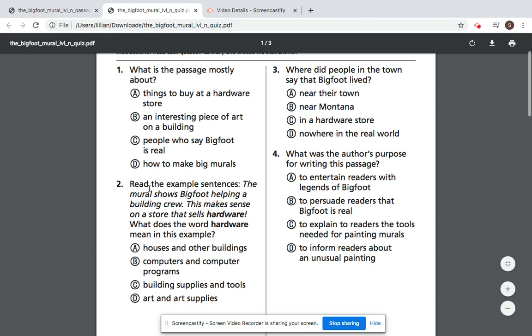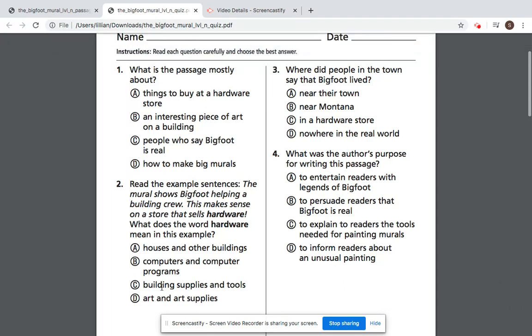Number two: read the example sentences. 'The mural shows Bigfoot helping a building crew. This makes sense on a store that sells hardware.' What does the word hardware mean in this example? A, houses and other buildings. B, computers and computer programs. C, building supplies and tools. Or D, art and art supplies.